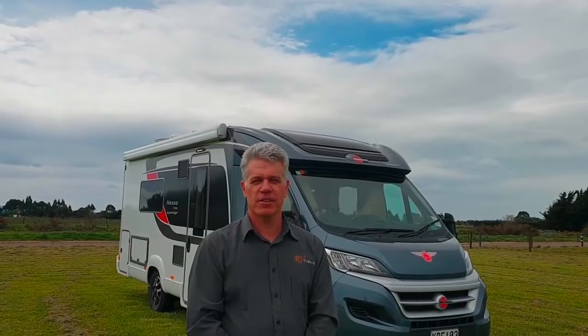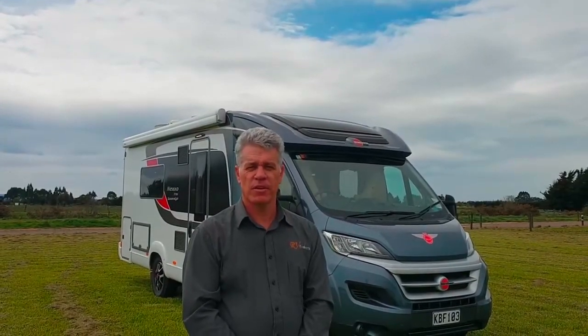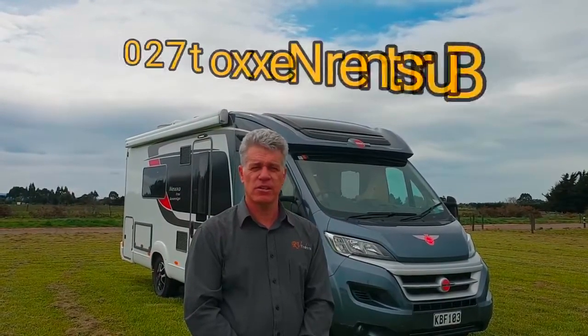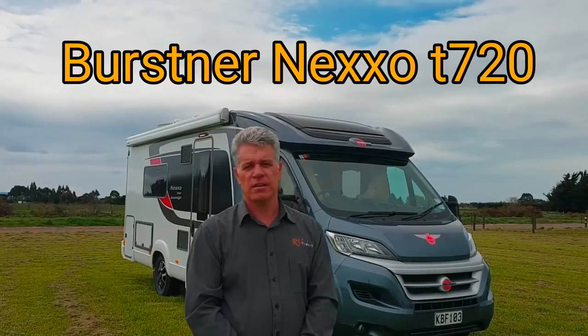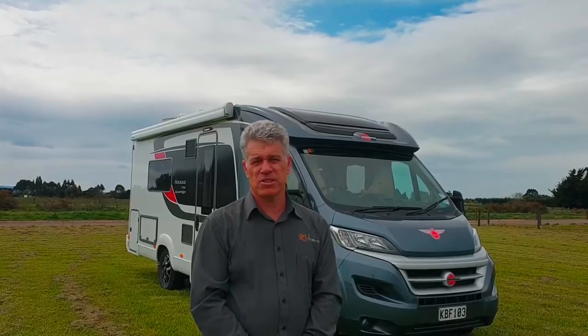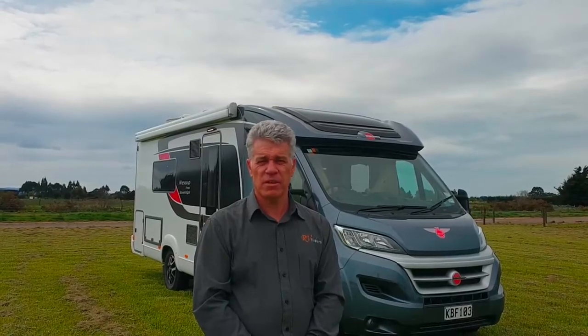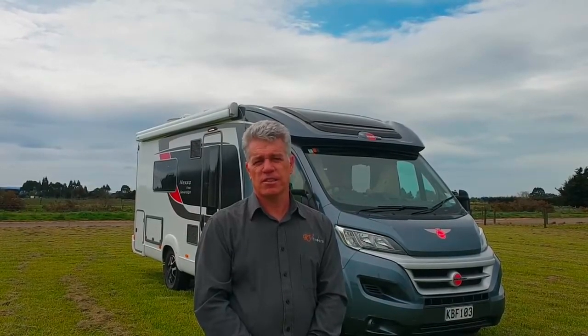This is Peter from RV Finders, coming to you from Canterbury, New Zealand. Today we've got another great motorhome for you — it is the Bursner Nexo T720. There's not many of them around in the country; as far as I know there's only one. This one is unique — it's a unique floor plan and it's got single beds. It is on Trade Me as well as Facebook, so please follow along.